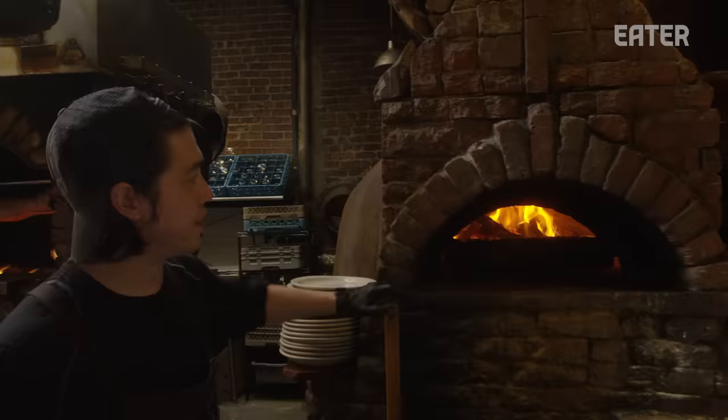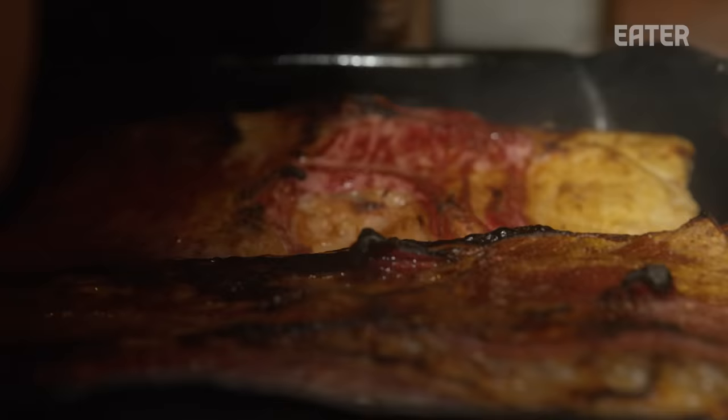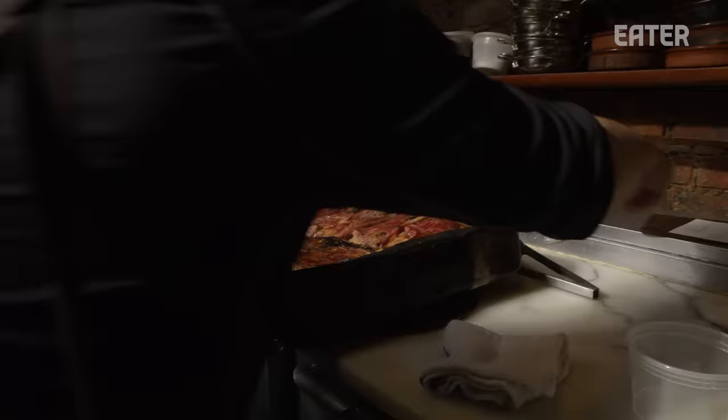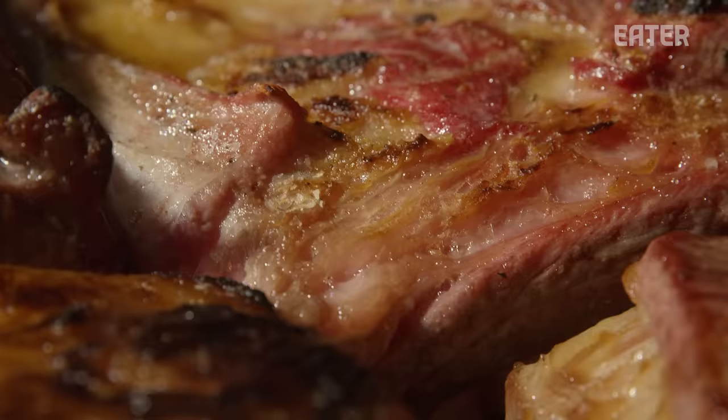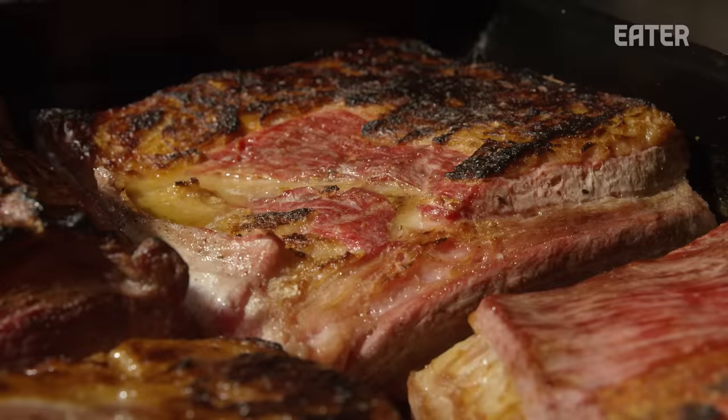We'll turn it once, and after that it should be ready to go into the braise. I like getting a little bit of char on there, not too much. We got the sear we're looking for — it smells great, the color looks good, got that nice crust. We'll let it cool off for a second before we bring it downstairs and get the braise on.